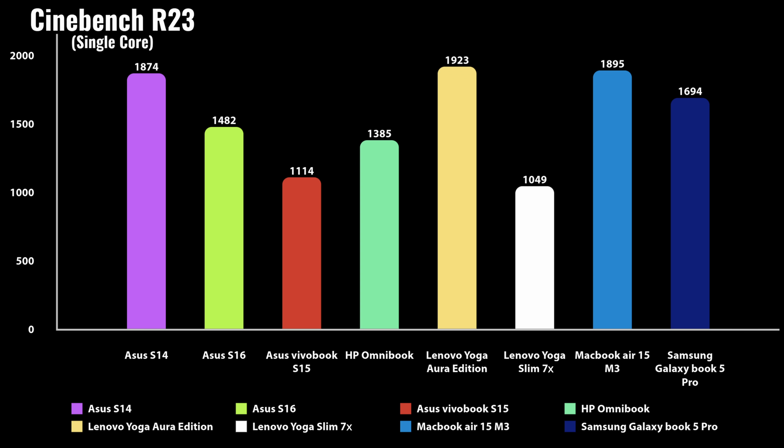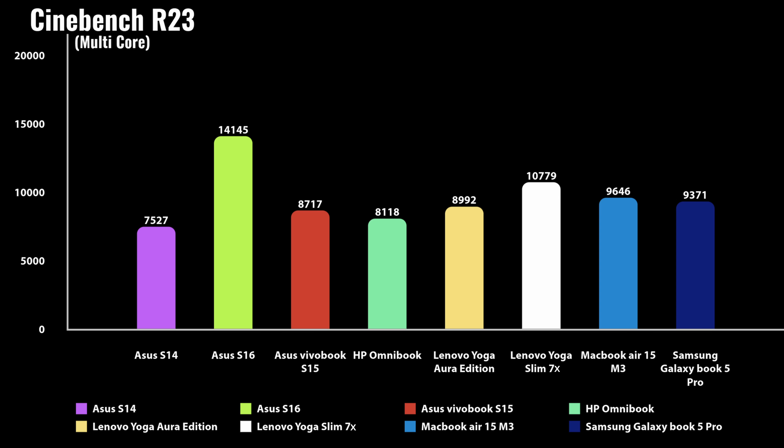Now let's look at multi-core scores — these take a completely different tone. AMD has the highest score here at 14,145, which is massively impressive, with the second highest going to the Yoga 7X Copilot PC and then the MacBook. This leads me to believe that most of these laptops will have some very different changing scores across the board, while Intel has the lowest multi-core scores, with the Asus ZenBook S14 at the bottom.